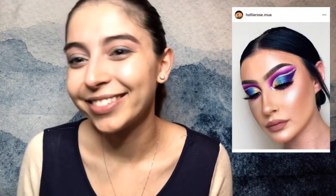Today's look was inspired by Holly Rose MUA. Link her down below. I'll probably edit her picture in. Thanks for watching.